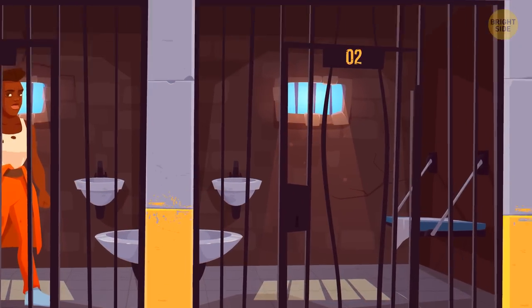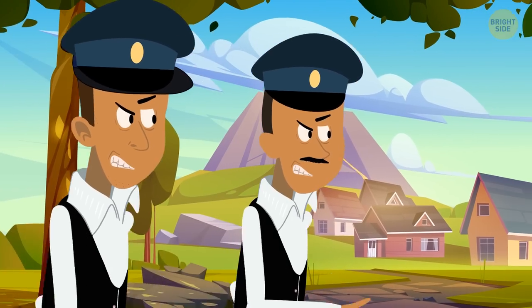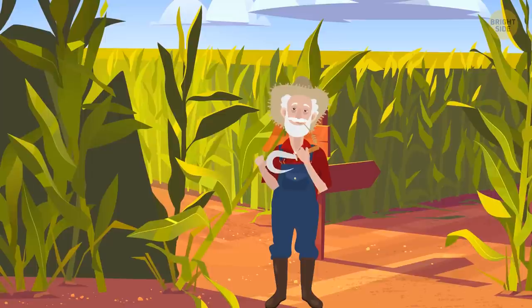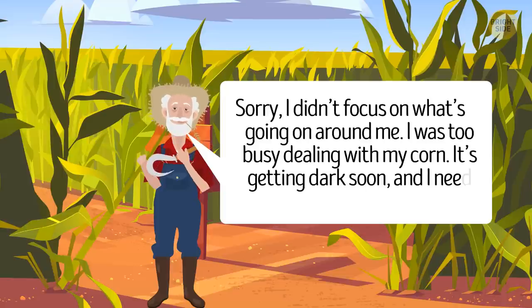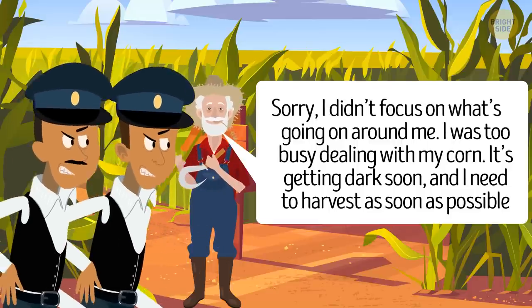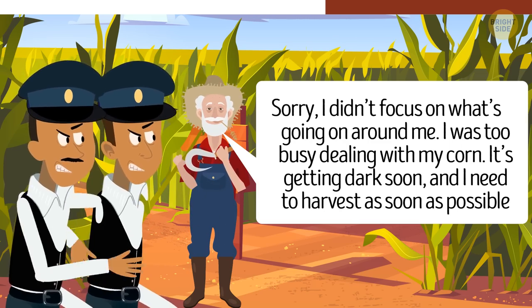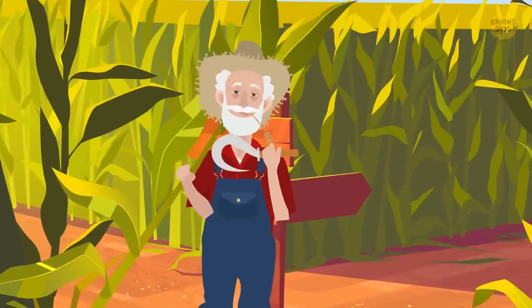A dangerous criminal escapes from prison. The police trail leads them to a small village where they question locals and check the fields. They find a farmer in a cornfield. When asked about suspicious strangers, the farmer says he was too busy dealing with his corn and needs to harvest soon. The detective immediately figures out this guy is the wanted criminal — corn is not harvested like this, so he can't be a real farmer.